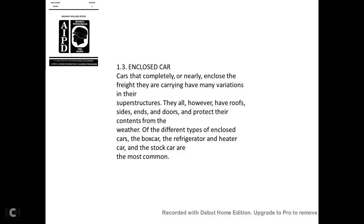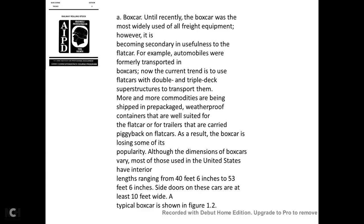Enclosed cars are completely or nearly enclosed and carry freight that requires protection from the weather. They have many variations in their superstructure, including roofs, inside lining, and doors. The different types of enclosed cars include the boxcar, refrigerator car, heater car, and stock car, which are the most common.